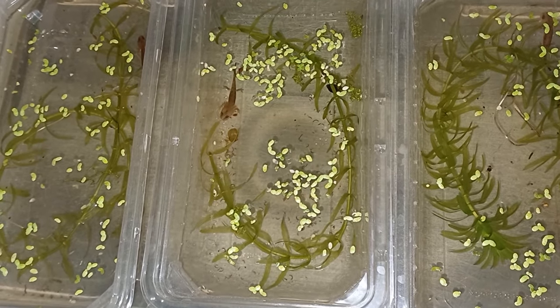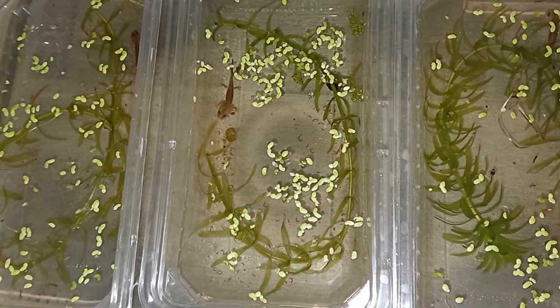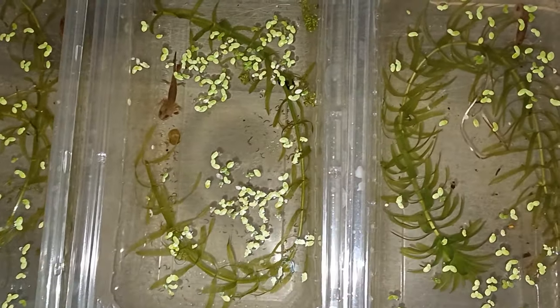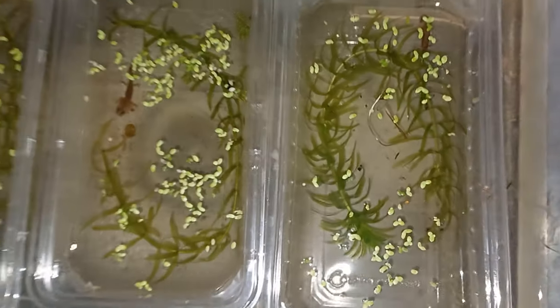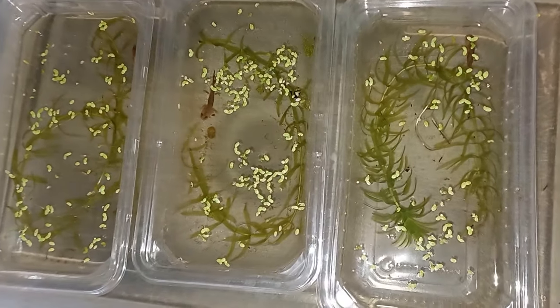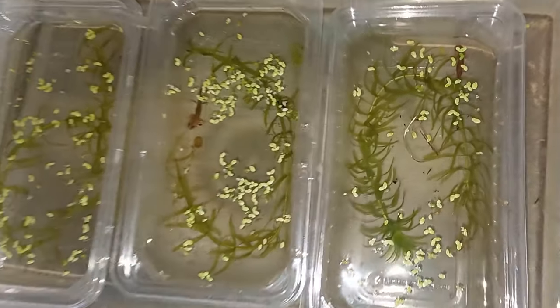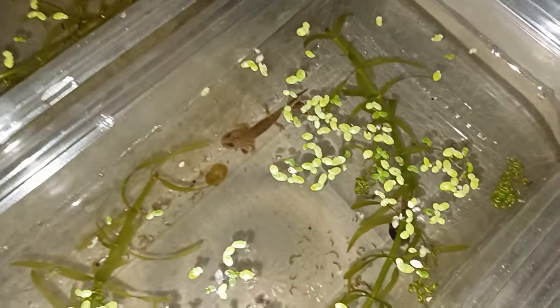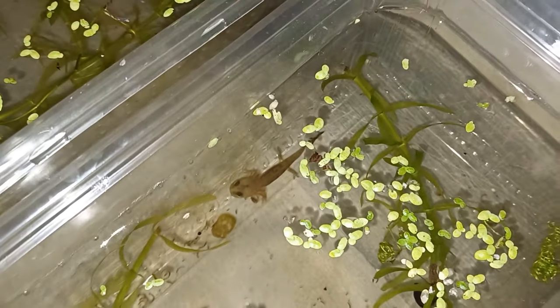Fire salamander larvae can be aggressive to each other, or even cannibalistic, if there is a difference in size. So because we only have a small number here, they are kept separate from each other in small tubs.